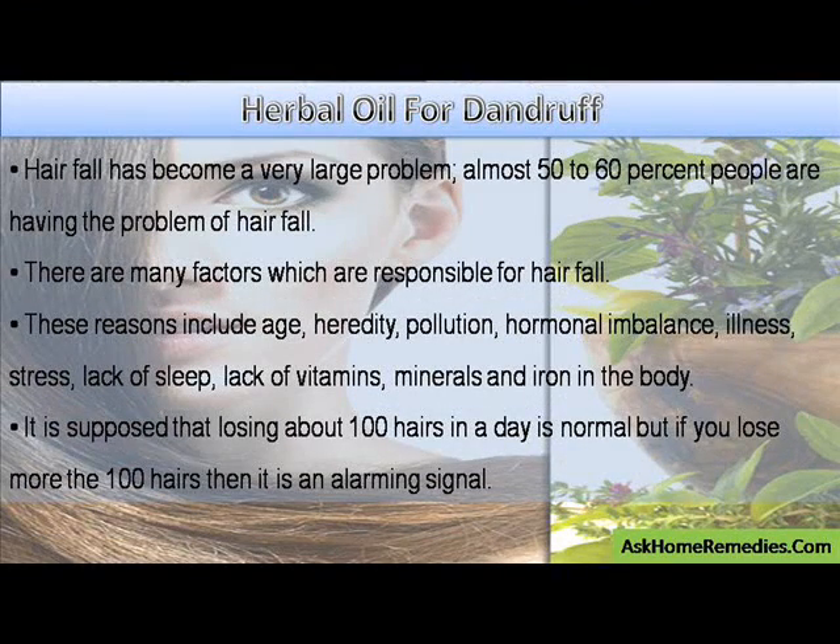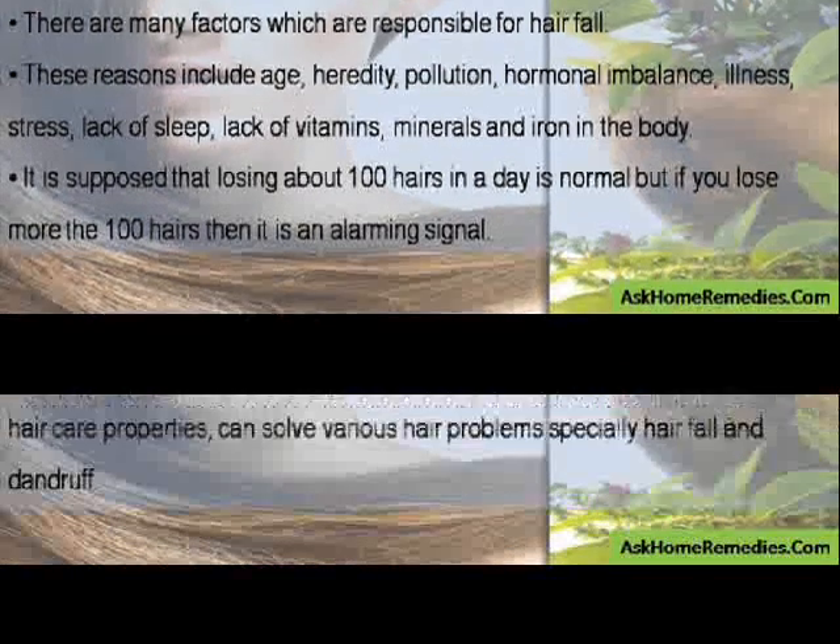Hair fall has become a very large problem; almost 50-60% of people are having the problem of hair fall. There are many factors responsible for hair fall, including age, heredity, pollution, hormonal imbalance, illness, stress, lack of sleep, lack of vitamins, minerals, and iron in the body. It is supposed that losing about 100 hairs in a day is normal, but if you lose more than 100 hairs then it is an alarming signal.